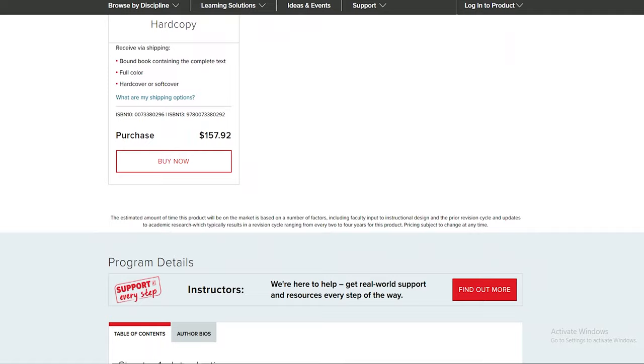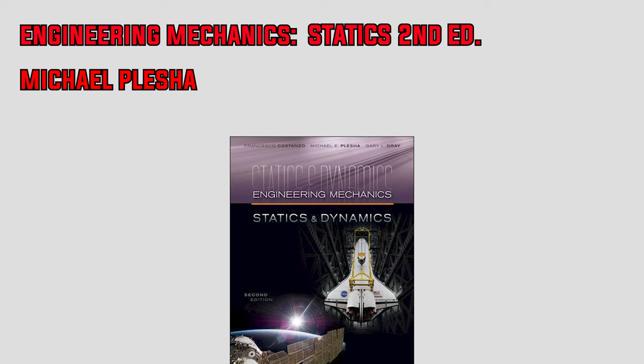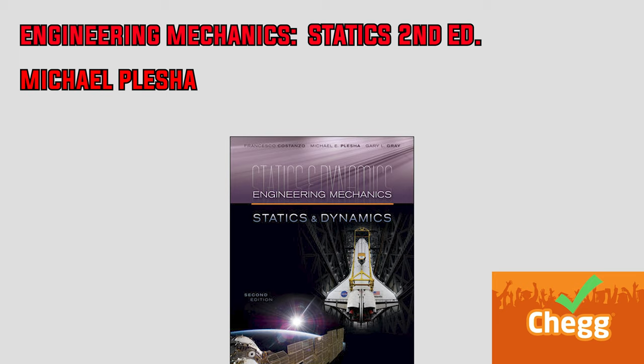On to the second edition of Engineering Mechanics Statics by Michael Plesha. This book covers standard mechanics topics including position and force vectors, equilibrium of particles, equivalent force systems, equilibrium of rigid bodies, structural analysis, centroids, internal forces, friction, and moments of inertia. Although it includes good example problems, it fails to present the material in a logical and organized way for students just starting out. It only provides select answers in the back, some of which are even incorrect. Solutions are available on Chegg, but overall I don't recommend this to anyone new to mechanics.